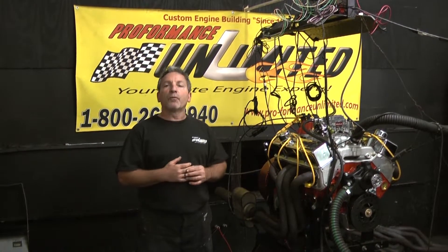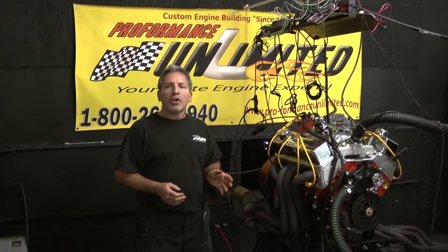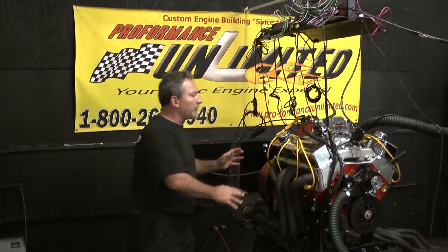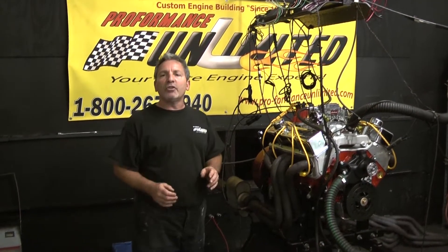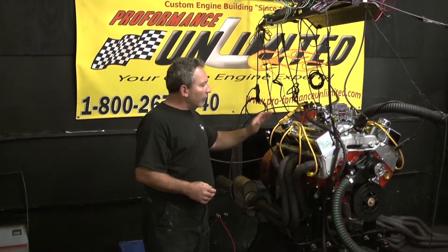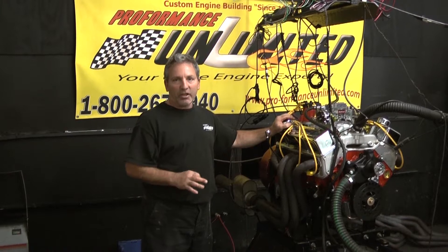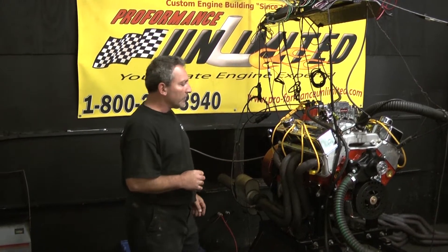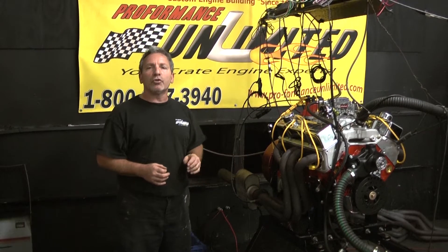If it's dyno-tested, will they videotape it for you on a dyno run? There are guys out there saying they're dyno-running engines, but you're just getting something that was put together and dyno-tested once — they don't have the time to dyno-tape every engine. Here, your engine has run through at least three dyno passes. And here at Performance Unlimited, we back up each and every engine with a two-year warranty.